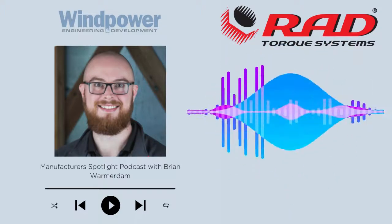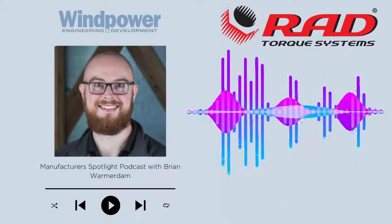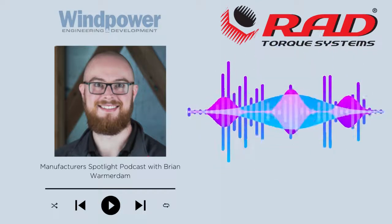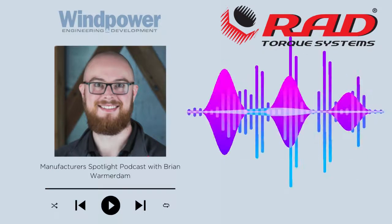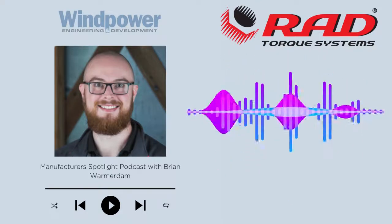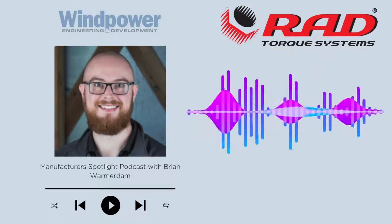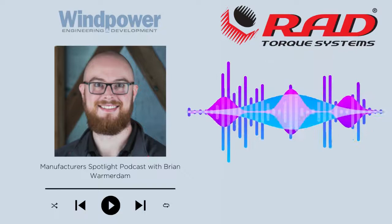What kind of maintenance is required for these tools? Is calibration involved? Yes, these are fairly complex tools with a complex drivetrain that does require calibration. Calibration is a tough topic. We recommend that the tools are calibrated yearly or after 20 to 25,000 cycles. But every customer's use case is a bit different. Beyond calibration, maintenance is only really required when calibration breaks down. And the tool will actually tell you, if it's an electronic tool, that something is wrong and maintenance is required. But those cases are few and far between.